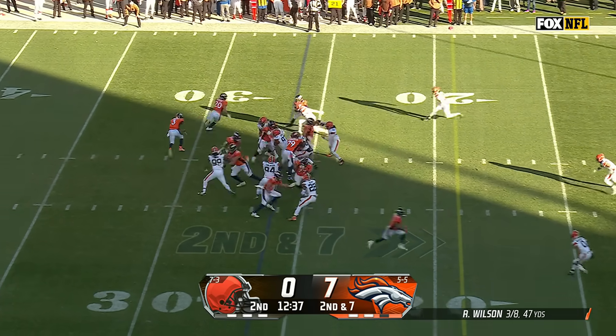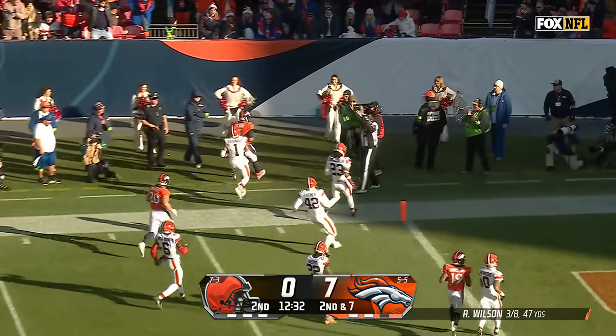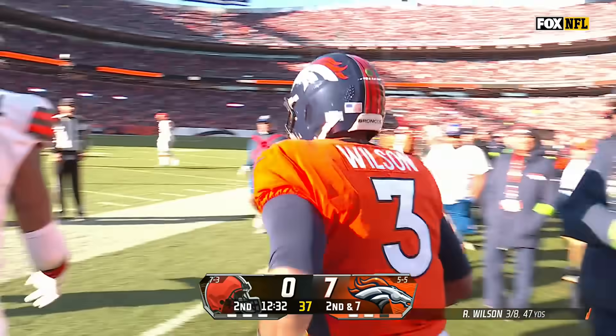Second and seven. Oh, he's gone — down the sideline. Russell Wilson chased out of bounds at the six by Juan Thornhill.